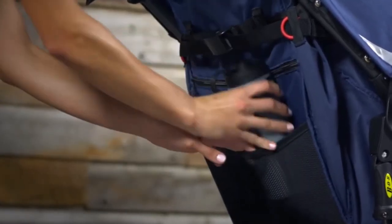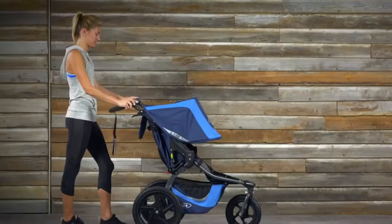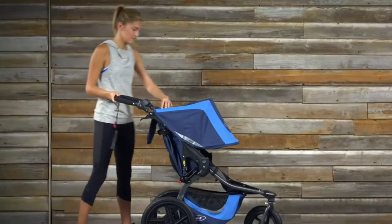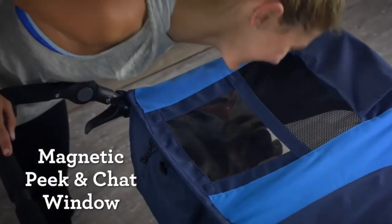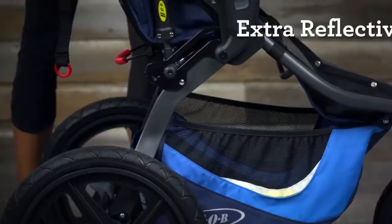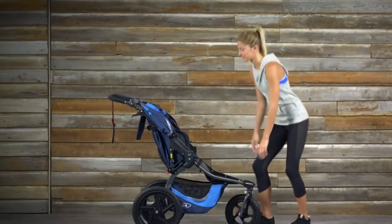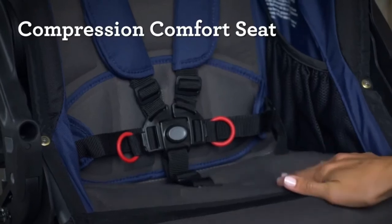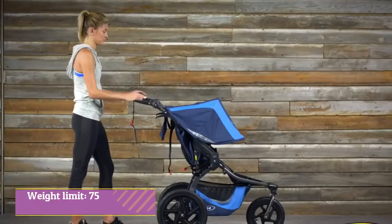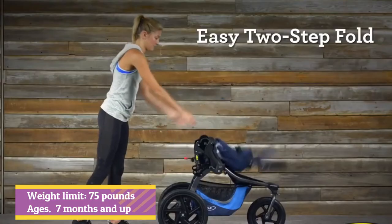The model also has oversized tires and an aluminum frame that makes maneuverability a breeze. There's plenty more to love, including convenience features like adjustable handlebars, large undercarriage storage, a magnetic peek-and-chat window, and a UV 50+ sun canopy. When you're done for the day, just flip it flat using the two-step fold. You can even remove the wheels for more convenient long-term storage. Weight limit: 75 pounds. Ages: seven months and up.